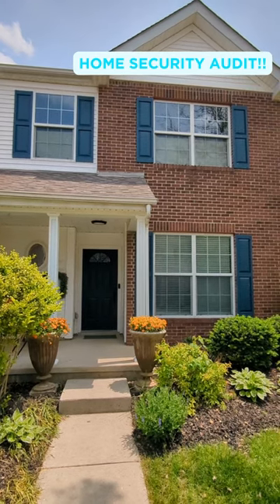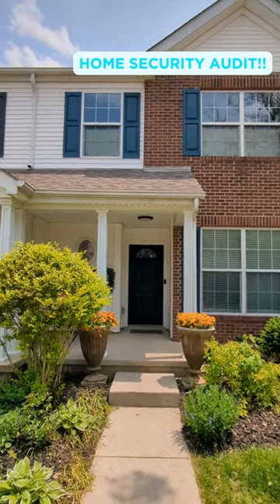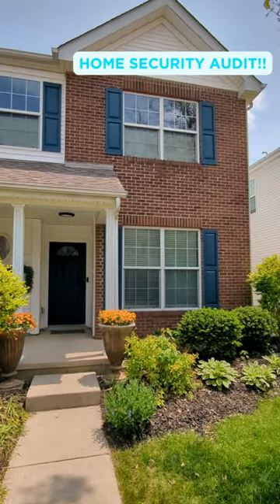Today I'm doing a home security audit. This is a cute little townhome, condo-like residence that some friends bought.